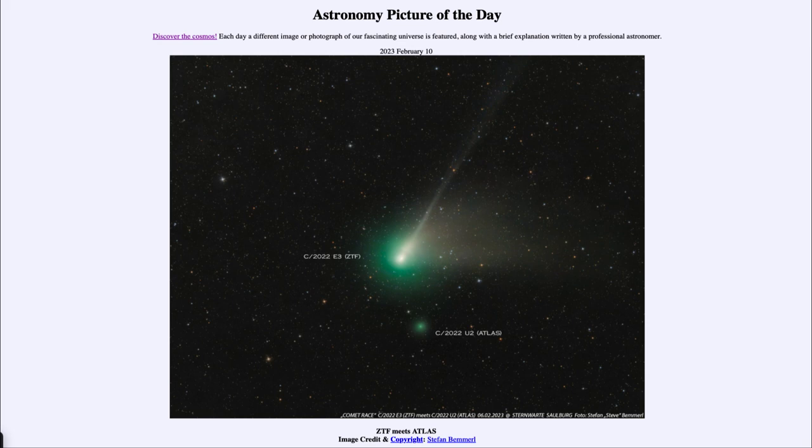So what do we see here? We do see comet ZTF, which we've been looking at over the last couple of months. It's now heading back out into the outer solar system and beginning to fade. We see it here in a telescopic view, including the greenish color of the coma around the nucleus of the comet, and the tail stretching back.